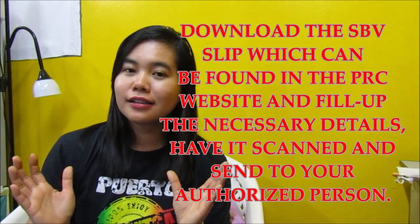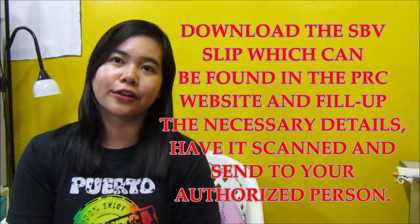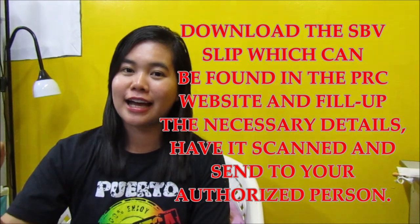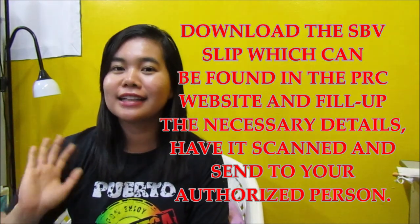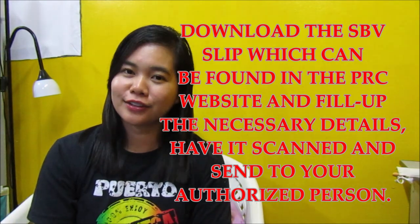Yung SBV slip, I advise you na hingin nyo na yung soft copy nun, tapos i-print nyo na kung nasaan man kayo — like nasa Middle East, Singapore, o nasa ibang bansa — i-print nyo na yun, fill up nyo na, mapirmahan nyo na din, and then isend nyo na lang yung scanned copy dun sa mga in-authorize nyo na tao para i-file yung SBV and Certificate of Good Standing nyo. Ipiprint na lang nila dun at ibibigay nila dun sa PRC office. Dali na rin mag-fill up at alam mo na tama yung sinulat mong mga information dahil ikaw mismo ang nagsulat dun at napirmahan mo pa.